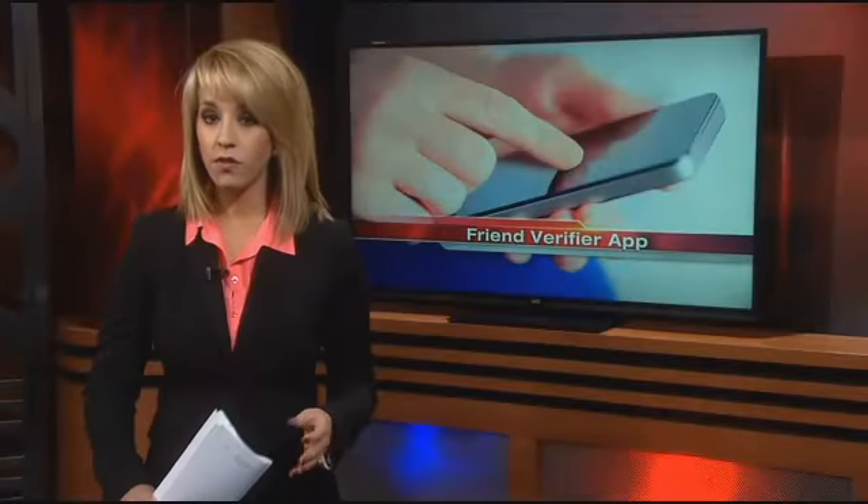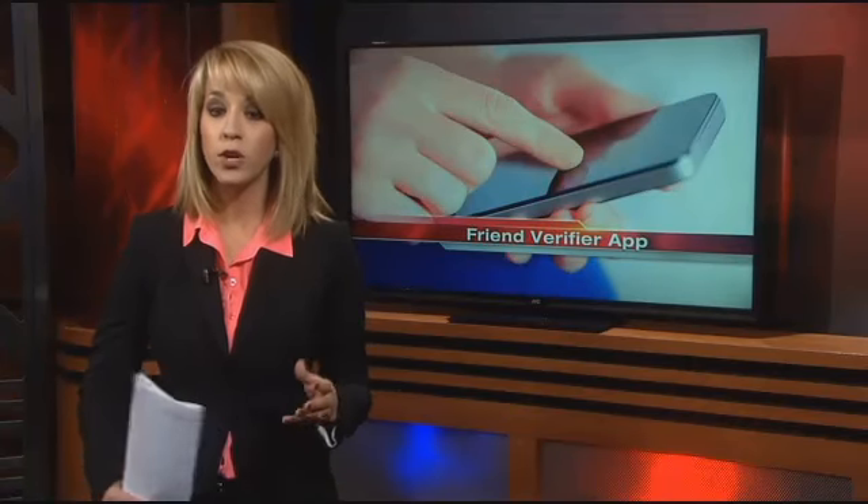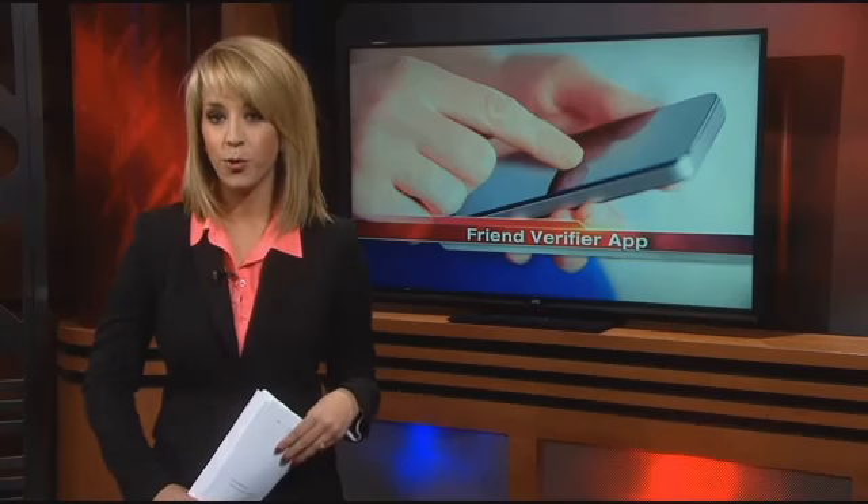As of now, the app is only available for Facebook. However, a second version to identify offenders through Twitter, Instagram, Foursquare, and LinkedIn is in the works. Reporting live in studio, Corey Duke, News Channel 10.